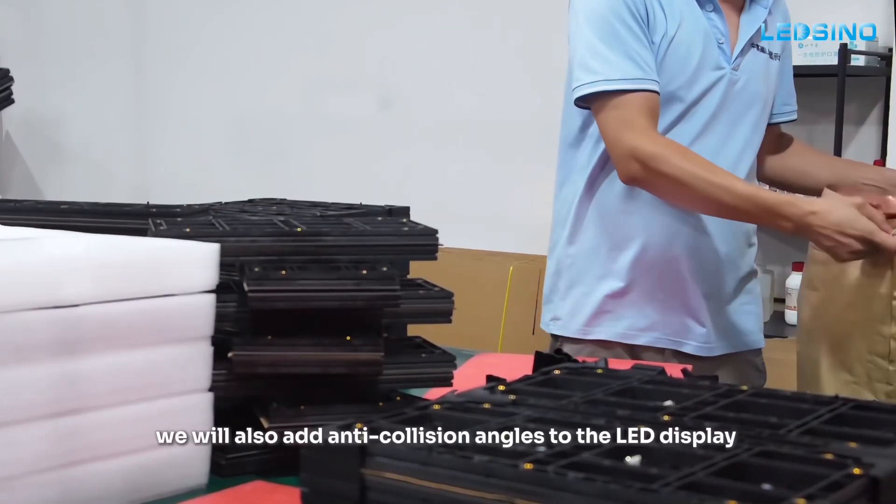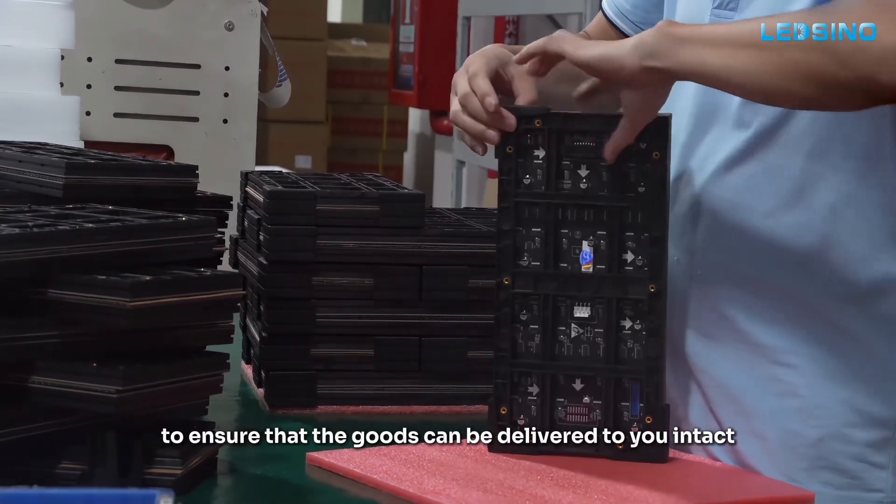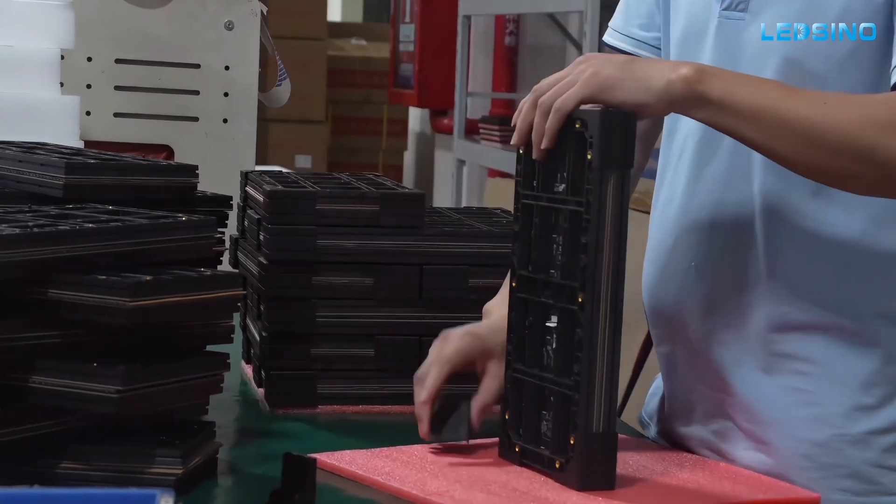Before shipment, we will also add anti-collision angles to the LED display to ensure that the goods can be delivered to you intact.